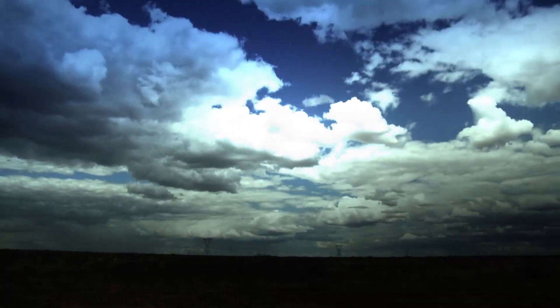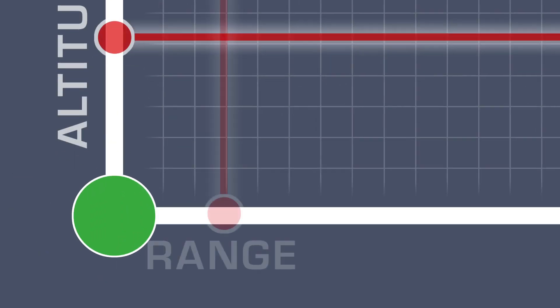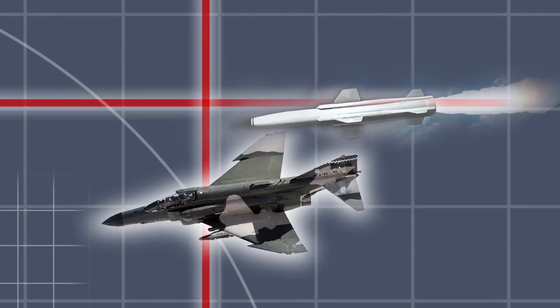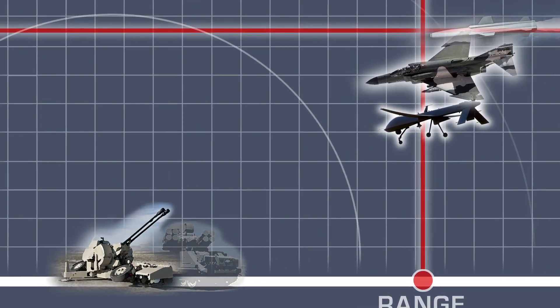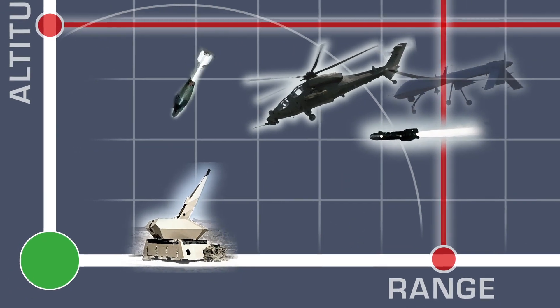Defending the airspace is a complex and demanding task. Modern ground-based air defense systems have to be able to deter traditional targets. On top of that, they should also have C-RAM capabilities to address asymmetric aerial attacks.